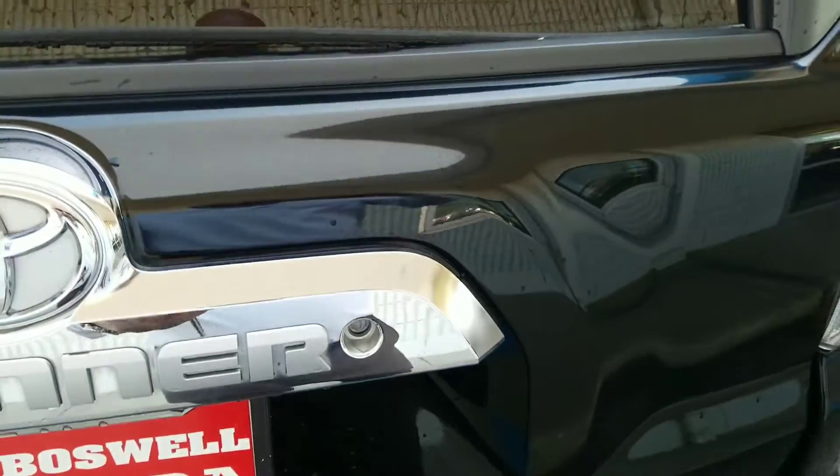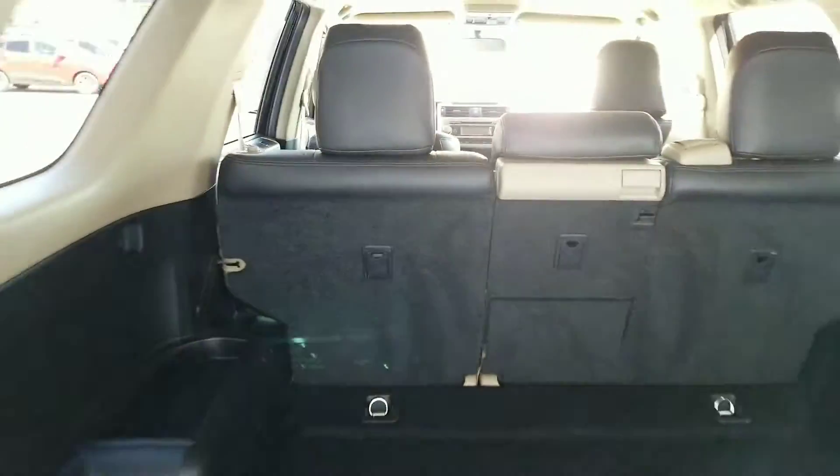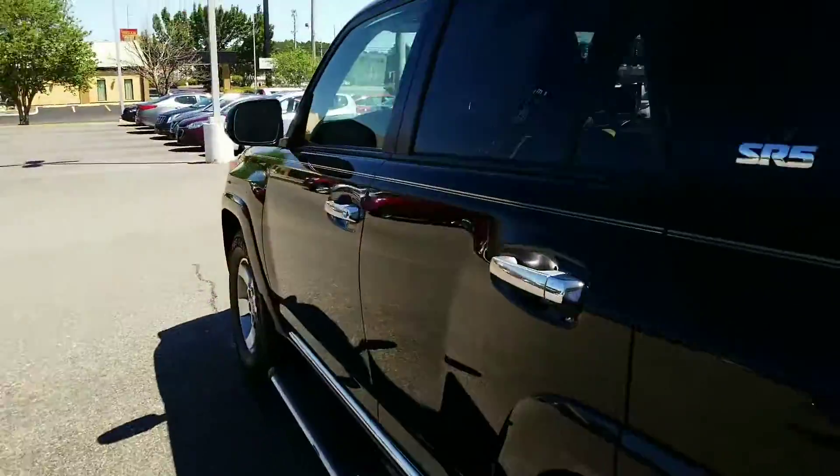I'm going to come back here and show you the rear. As you can see back here, you've got all your space, your seats and everything. We're going to go inside the vehicle and I'm going to show you the back side.